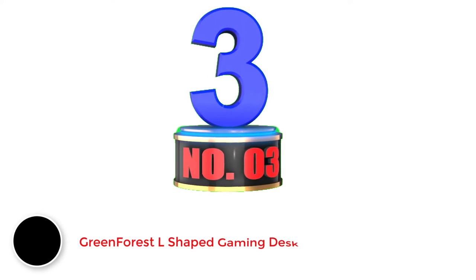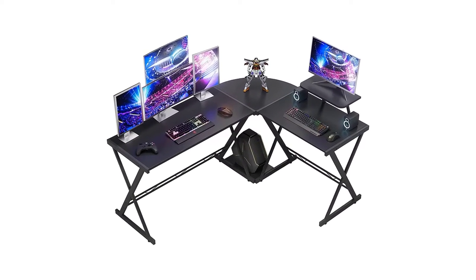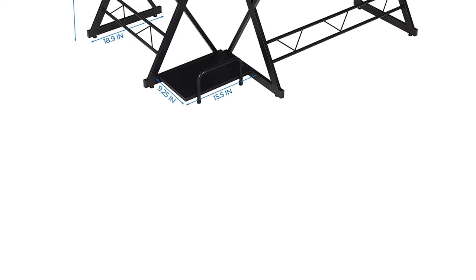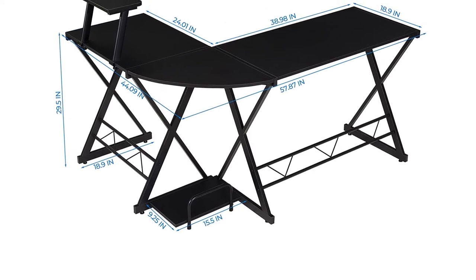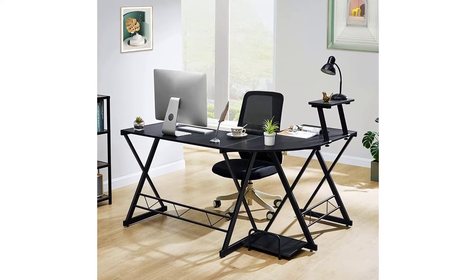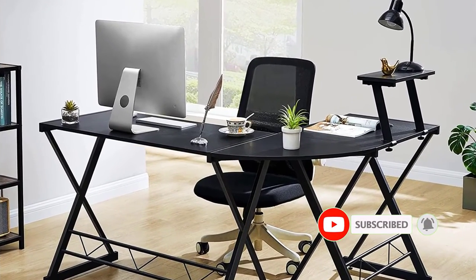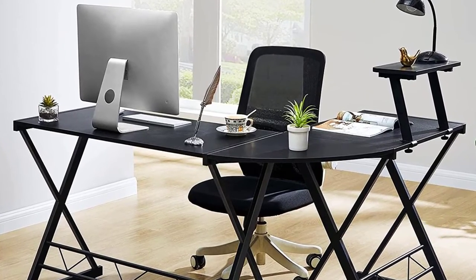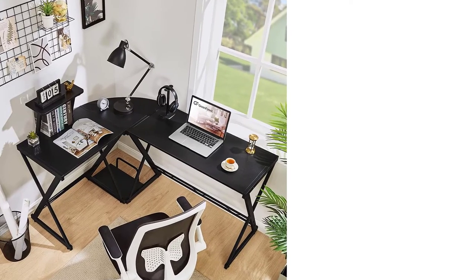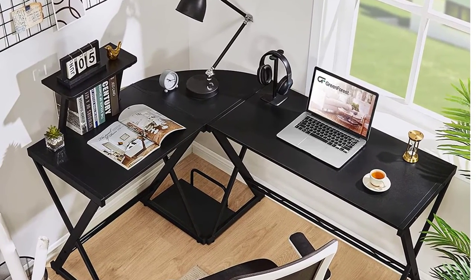Number 3: Greenforest L-Shaped Gaming Desk. Greenforest manufactures many different types of furniture for homes as well as offices. The Greenforest L-shaped desk is one of the largest L-shaped gaming desks available today, featuring a longer side of 58 inches paired with a shorter perpendicular side of 44 inches. With an 18-inch width, you will find a lot of space even on the curved portion for adding a corner monitor. It also offers a dedicated platform on the lower side to place your cabinet, which is very important for gaming rigs, along with an additional removable shelf.